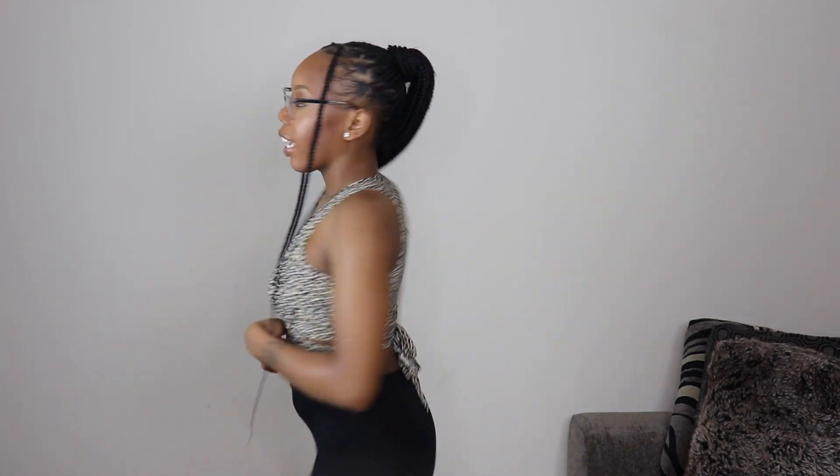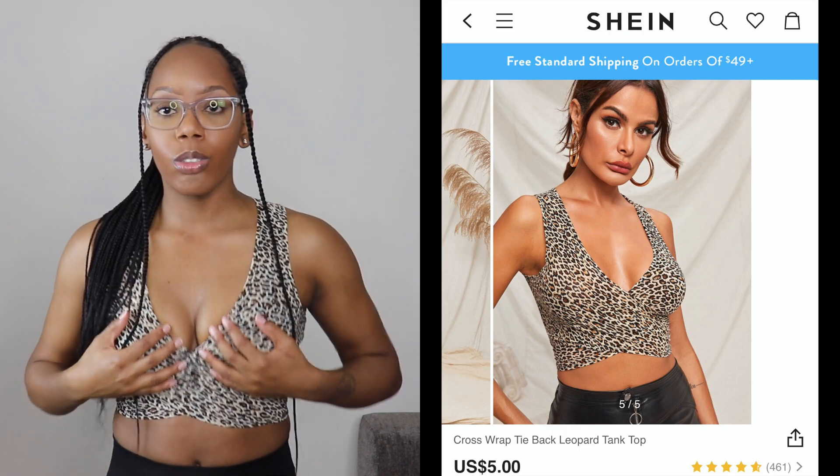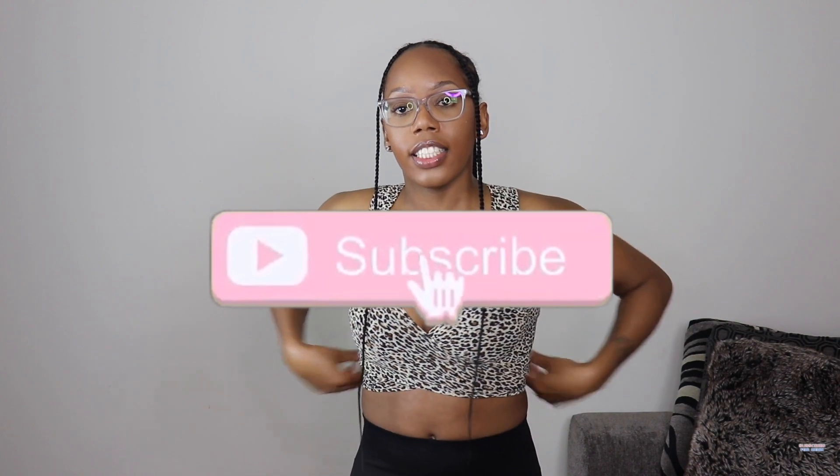This next top is so me — cute, festive, and cheeky. It's a crisscross top: you tie it around and it looks like a bow in the back. I kept my bra on but you can do it either way. It is a little snug on my waist but that's okay since it's a small — I can probably loosen the bow a bit.